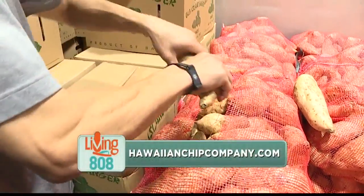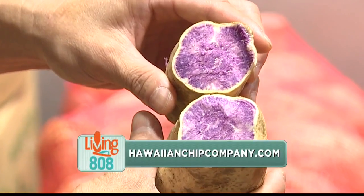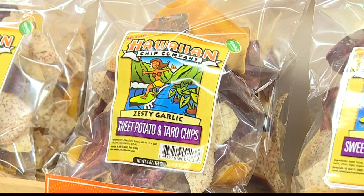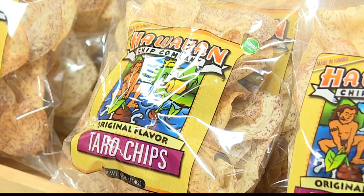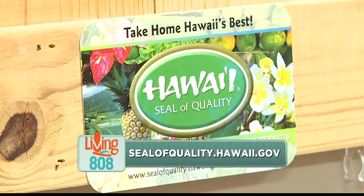And then also our sweet potatoes — we get them from the Big Island, from the North Shore, and even the Island of Molokai. I think it's really important because you have the seal of quality from the Department of Agriculture. Yep, and that program has been a huge help with us — they've been very supportive of the company from the get-go, and we wouldn't be here without them.